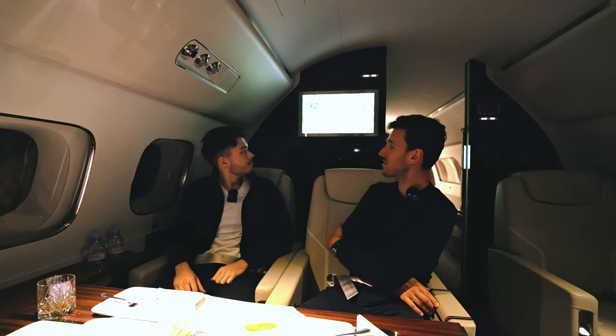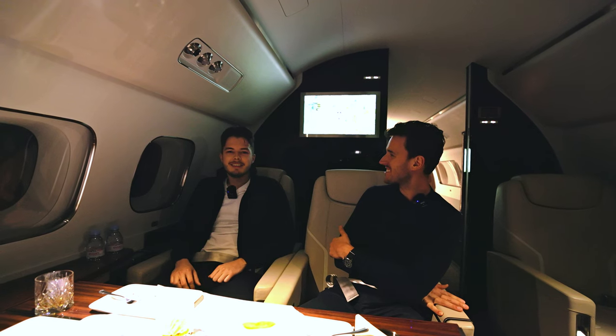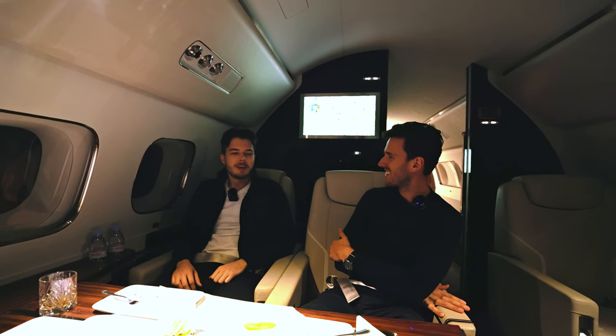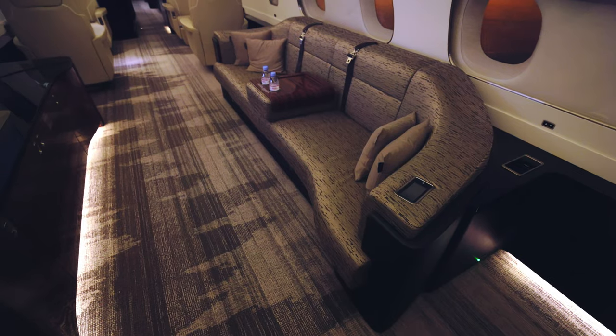Best cake ever. We are in cruise flight, only 30 minutes to go. What do you think about the first experience in a VIP version of the Embraer? It doesn't feel like flying at all — it feels just like you're at home sitting on a couch.